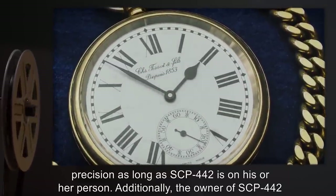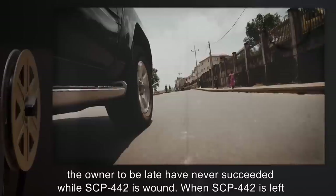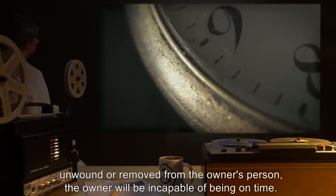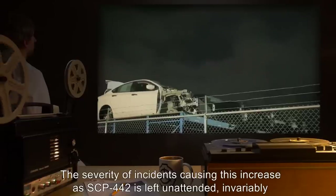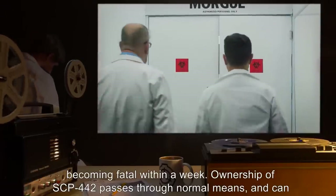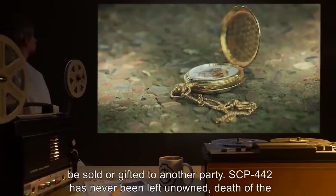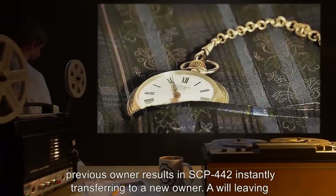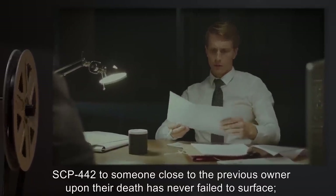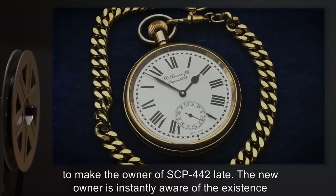Additionally, the owner of SCP-442 will never be late as long as the watch remains wound and on their person. Attempts to force the owner to be late have never succeeded while SCP-442 is wound. When SCP-442 is left unwound or removed from the owner's person, the owner will be incapable of being on time. The severity of incidents causing this increase as SCP-442 is left unattended, invariably becoming fatal within a week. Ownership of SCP-442 passes through normal means, and can be sold or gifted to another party. SCP-442 has never been left unowned. Death of the previous owner results in SCP-442 instantly transferring to a new owner. A will leaving SCP-442 to someone close to the previous owner upon their death has never failed to surface. Attempts to prevent a will from coming into being have met with the same failures as attempts to make the owner of SCP-442 late.